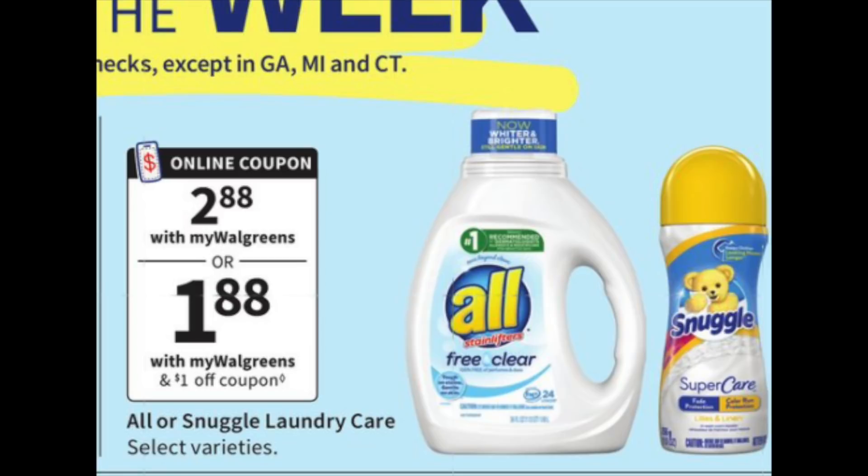The All and Snuggle products are $2.88. There's a dollar digital coupon loadable on Sunday morning, dropping it down to $1.88. So not too bad for All — you're going to get it all. That's really great, especially if you love this product.